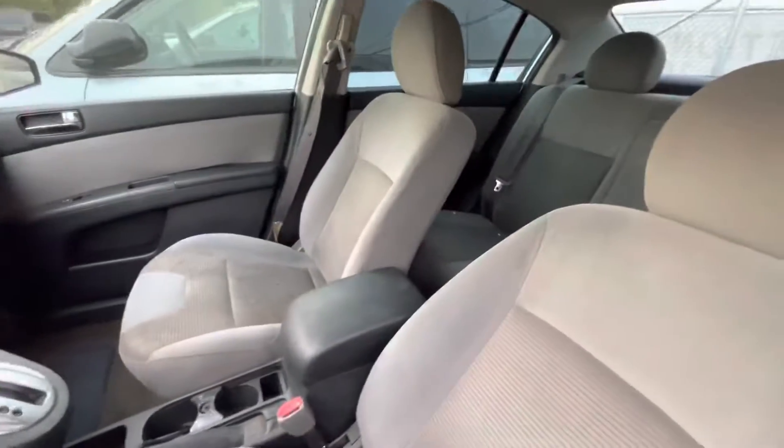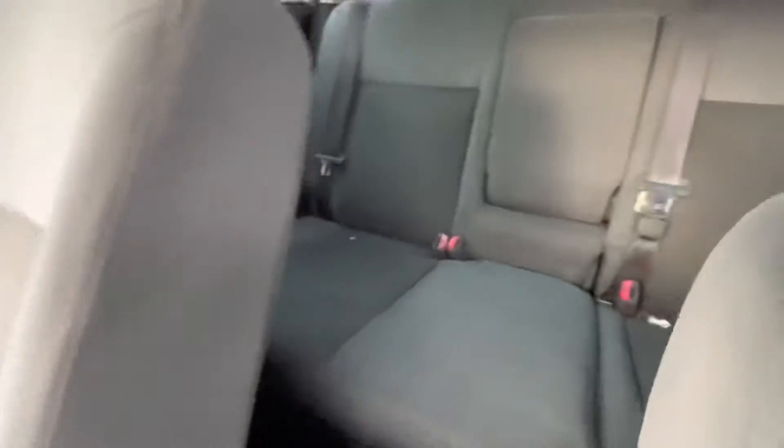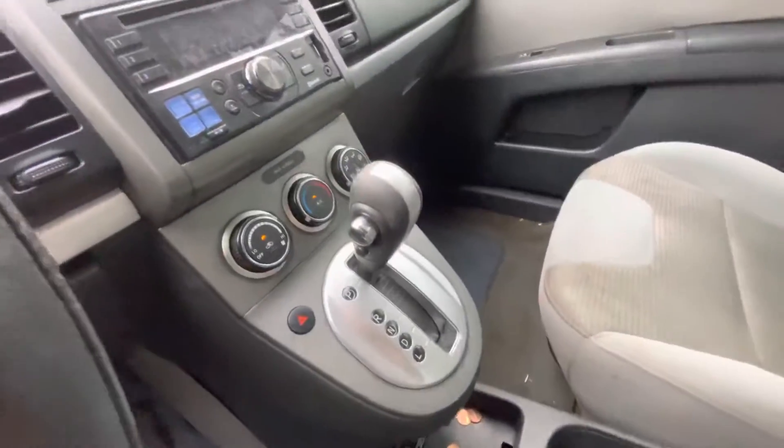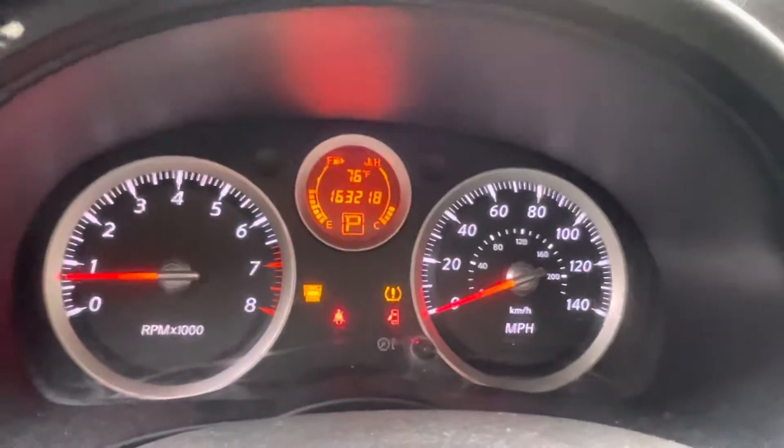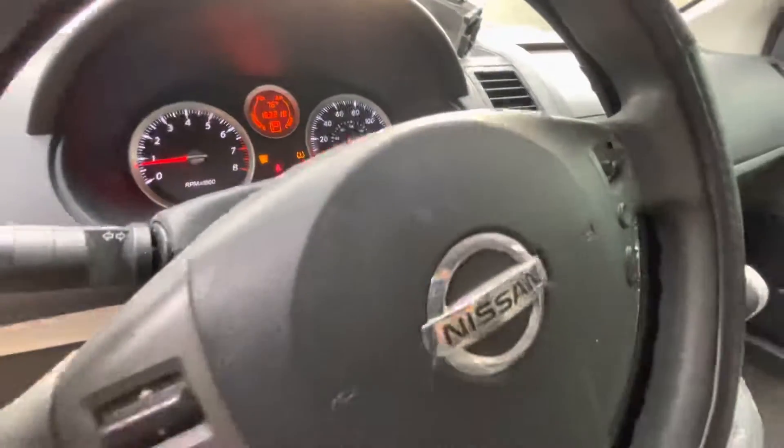On the interior, gray cloth. Headliner looks decent. Aftermarket radio. On your mileage, you have 163. Pretty cold AC.